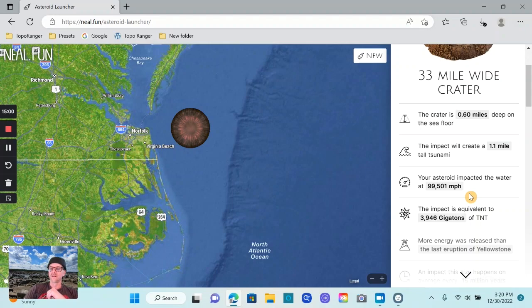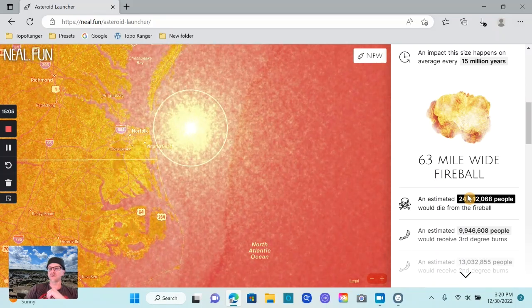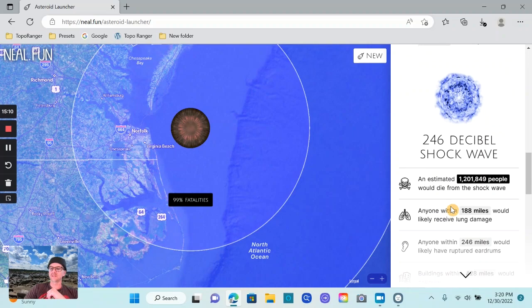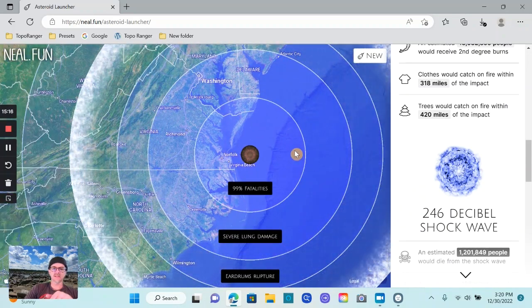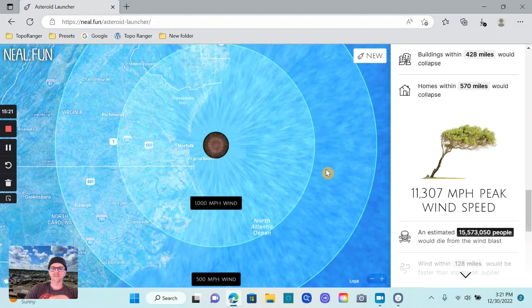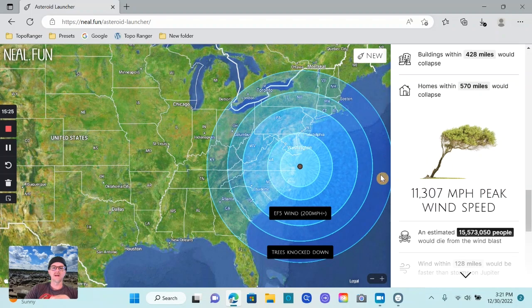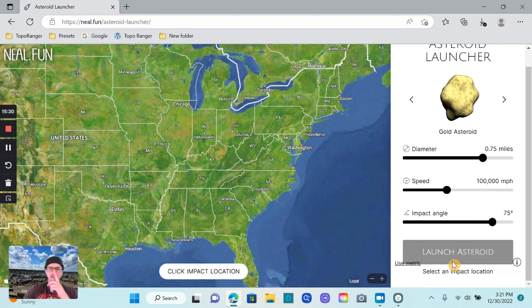It impacted the water at 99,000 miles per hour. A fireball — 24 million people would die. Shockwave — 1.2 million people. There's the wind speed graphic. This is just a really cool site.